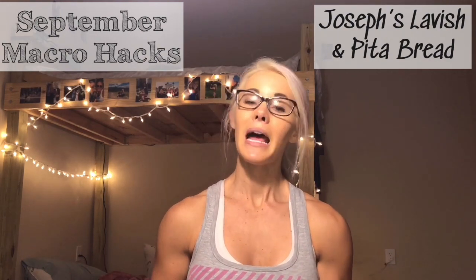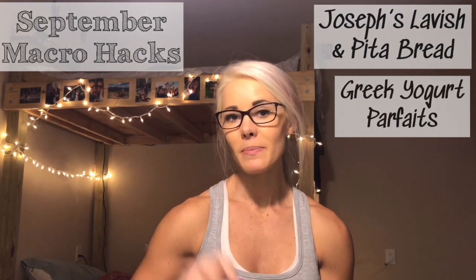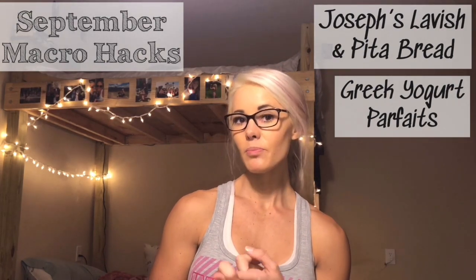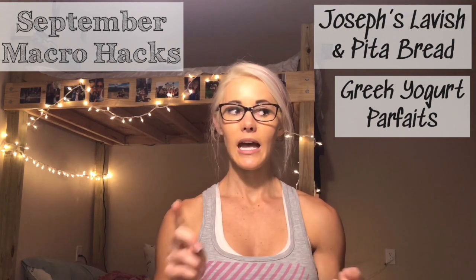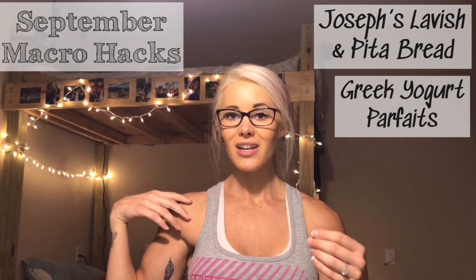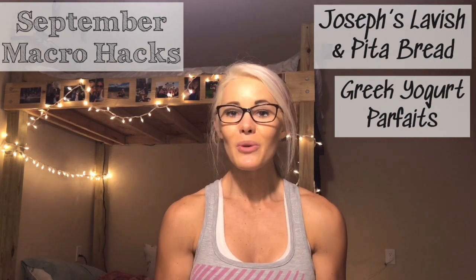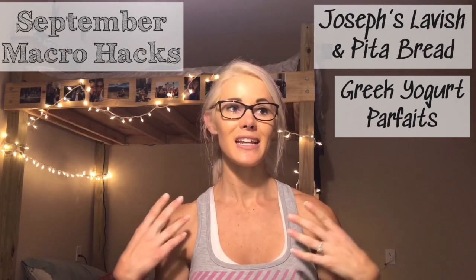Another obsession is Greek yogurt bowls. I use either plain Greek yogurt mixed with protein powder, or Dannon Light and Fit vanilla Greek yogurt, and I add fresh or frozen berries, chocolate sauce, protein powder drizzled on top, or chocolate chips. I usually go with berries and granola topped with a little cinnamon — it is so good.